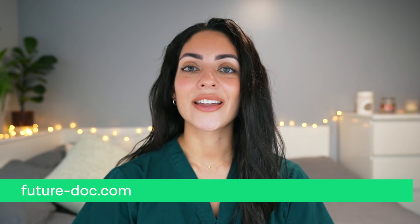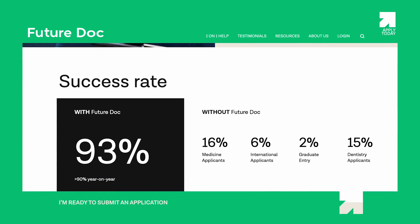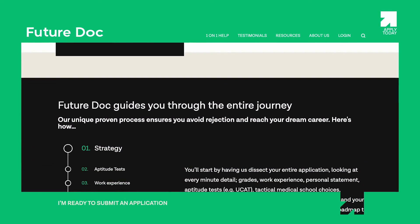If you are unsure about your medical school choices and want to know the most important factors to consider when choosing a medical school, then check out this video here. But if you are dead set on applying to Newcastle and want to figure out how to increase your chances of getting in, then I recommend that you check out FutureDoc's one-on-one coaching program, where we have had over 90% success in getting students into their top university choices.